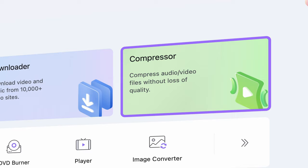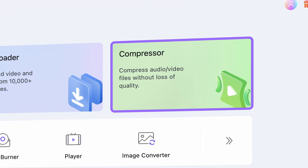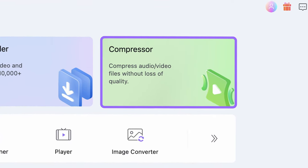So the best solution in this case is compressing the videos to a smaller file size on your computer first, and then sending it to the desktop WhatsApp application, or transferring it to your phone and sending it from there. The compressor tool in UniConverter can compress files without losing quality, and that's the tool we're going to check out in this video.